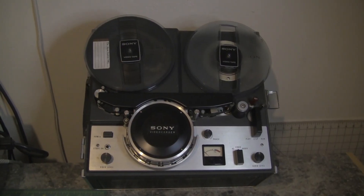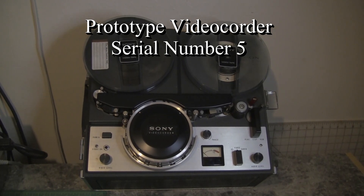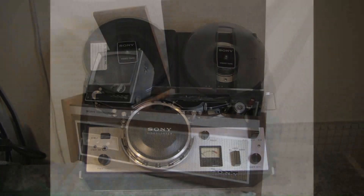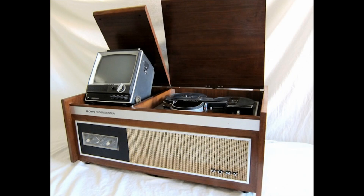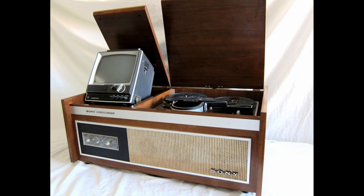In September 1964, Sony Corporation of Japan announced that a new videotape recorder would be exported to the US market in 1965. This machine, called a videocorder, used half-inch magnetic tape traveling at seven and a half inches per second.